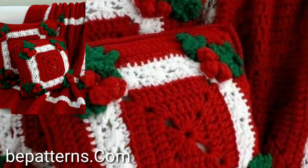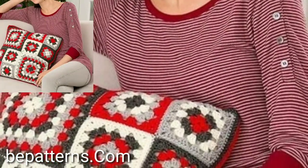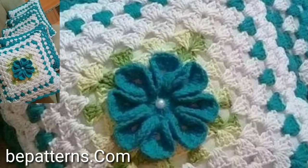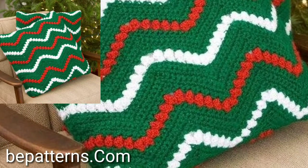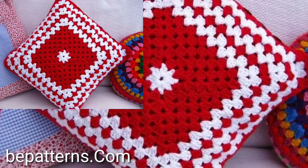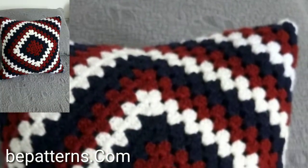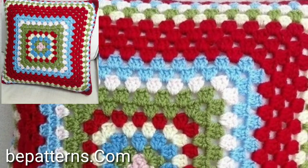Assalam alaikum, my dear friends, welcome back again to my YouTube channel. How are you all? Hope you're all fine and good. Today, dear friends and subscribers, you will see in this video very beautiful and very stylish pre crochet cushion cover patterns — all modern and stylish free crochet cushion cover ideas in 2023.